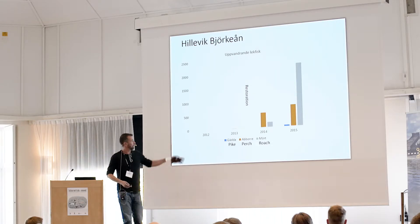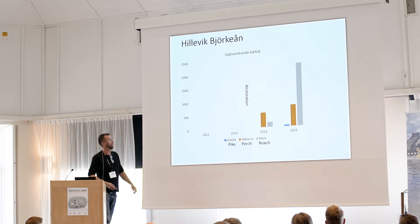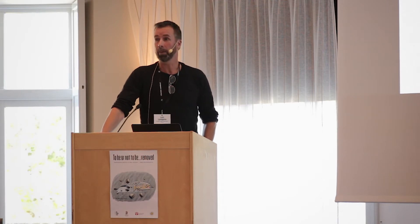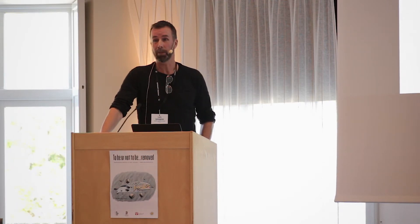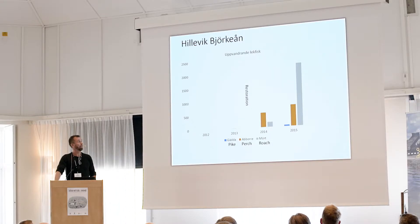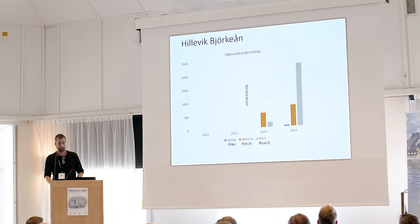Those two years shown here are before the restoration, during which we couldn't see any fish in the counting system. But directly afterwards we had an immediate response of several species — giving some good examples and also highlighting that there are other species than salmonids working their way up the streams.